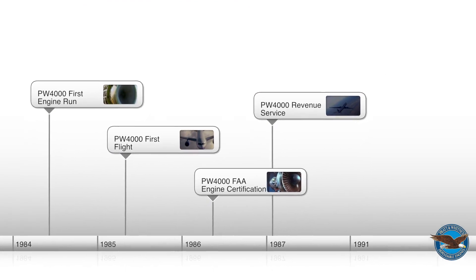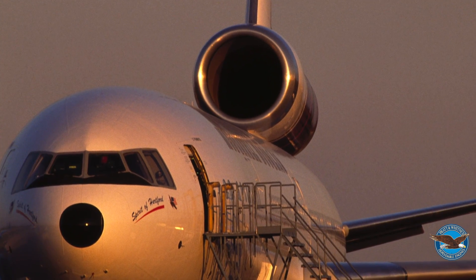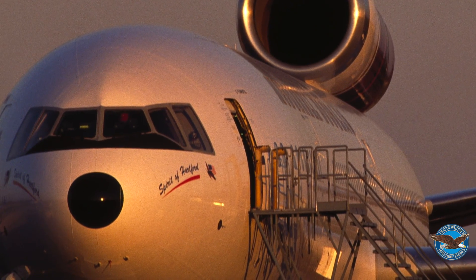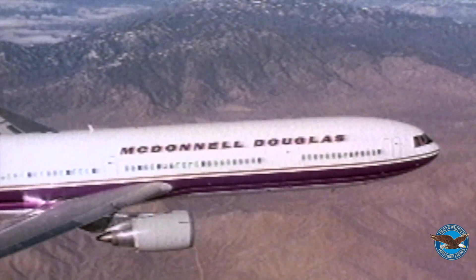June 1987, the work pays off. The PW-4000 enters revenue service. It went in fast and furious — very similar to the geared turbofan. We quickly had multiple installations on multiple airplanes. And the MD-11, which was named the Spirit of Hartford by McDonnell Douglas when it first came out because of the PW-4000 and what it meant to the Douglas company — that engine made the airplane.